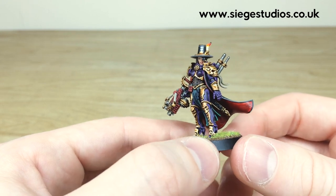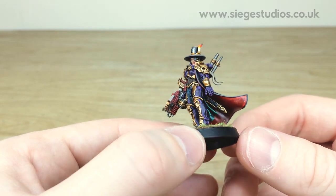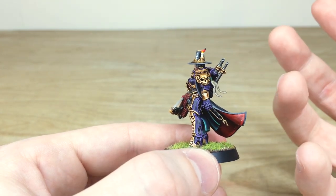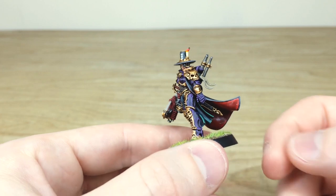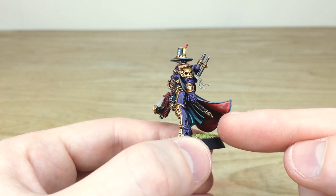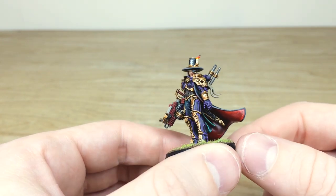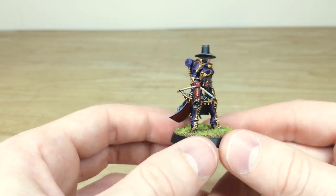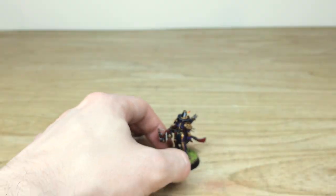It's a very clean miniature — all the eyes are fully picked out and painted, and the bionic eye is done in a lovely blue color with a blue lens. The green purity seals complement the purple really nicely, and you can just see that bluish-green cloth work in the gap there, which is really lovely. Awesome miniature — do hope that you like it, a great Inquisitor to add to your army.